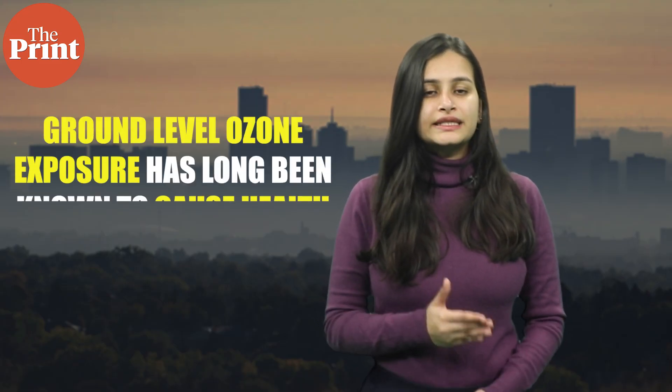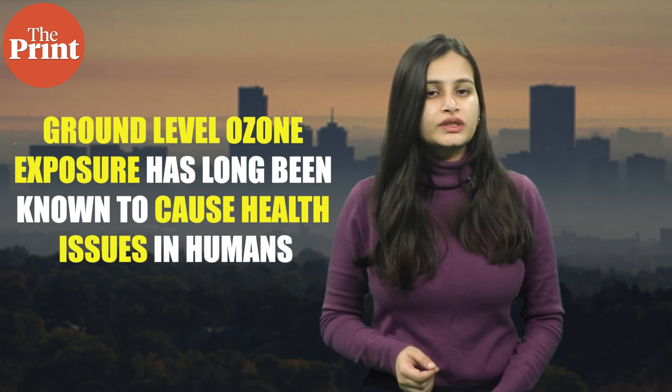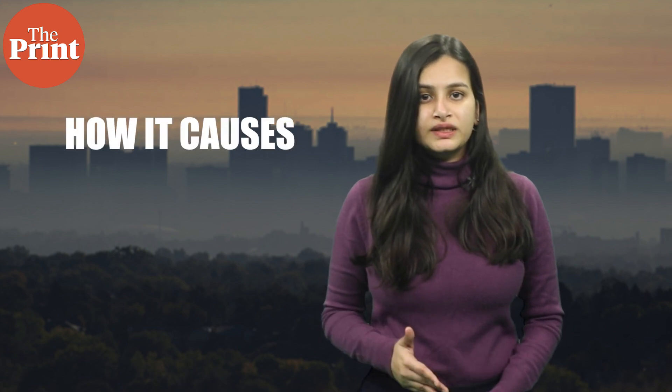Moving on to the next story: ground-level ozone exposure has long been known to cause health issues in humans. But a new study on 22nd January shows how it causes hypoxia and arterial stiffness because of the deficiency of oxygen in the body.